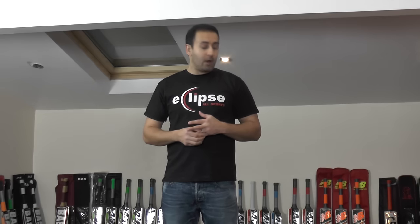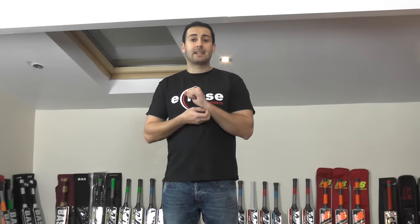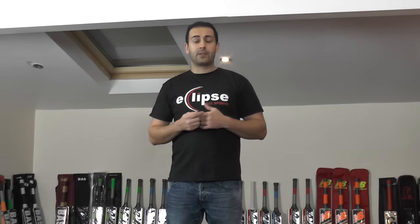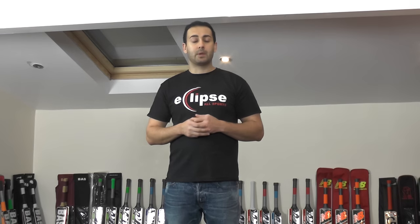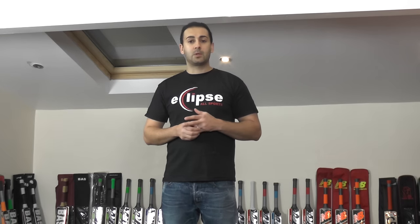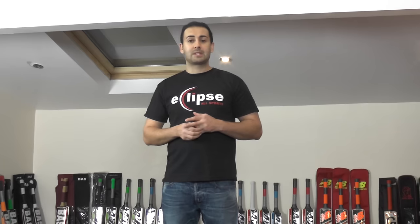We're going to start off with cricket bat number five. Just to let you know guys, we've still got the Black Friday sale on and it's not going to end until Sunday midnight. So if you're watching this and it's not past Sunday midnight, jump over to the website — we've got massively reduced prices on the majority of our stock. Get over to www.eclipseallsports.co.uk and grab yourself something special. Treat yourself for Christmas.